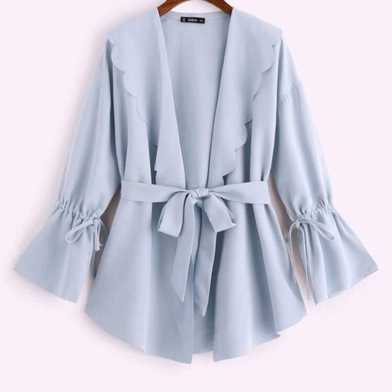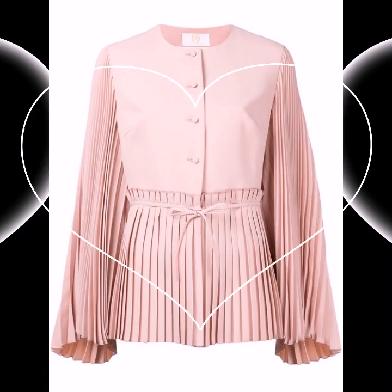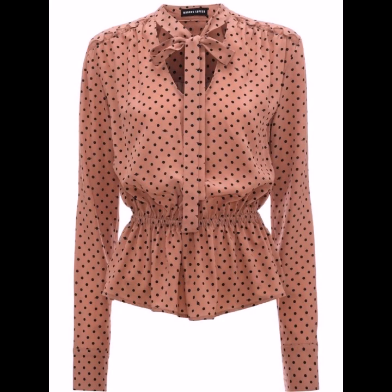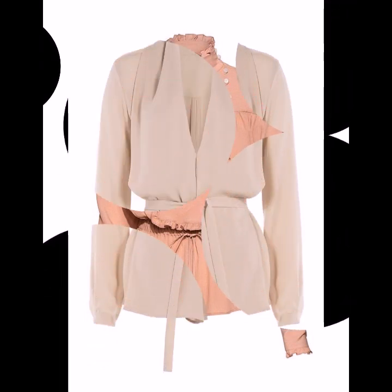Hello everyone, welcome back to my YouTube channel. Today I'm back again with another stylish, beautiful, gorgeous collection of beautiful blouse sleeve and neck designs. These are so beautiful, so nice and gorgeous.